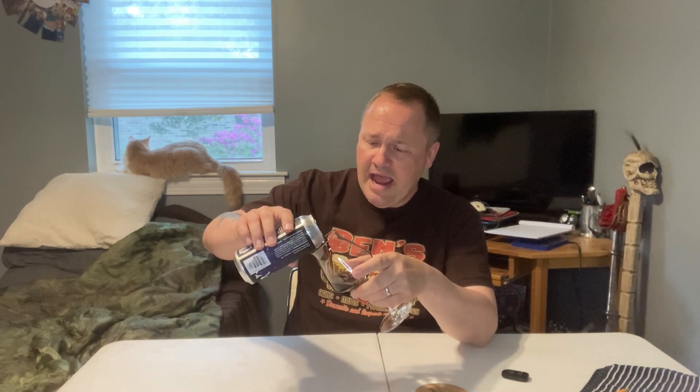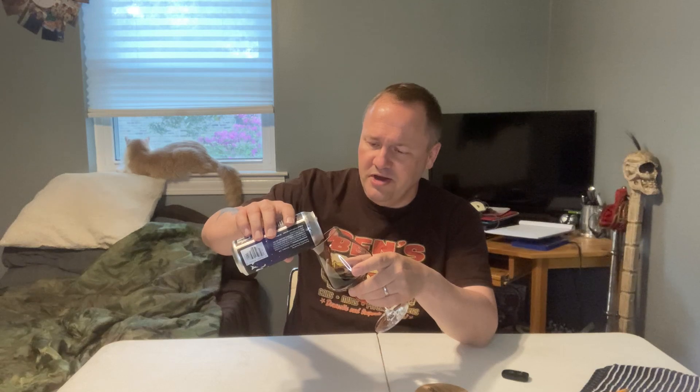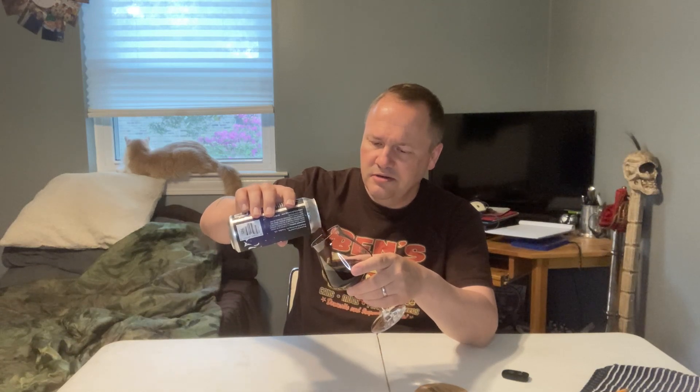Excuse me. Smells good — smells better than the last beer we did. More brown than black, but very nicely colored. Look at that. I'm excited for the velvety mouthfeel. Smells a little bit of chocolate. Mmm, here we go.